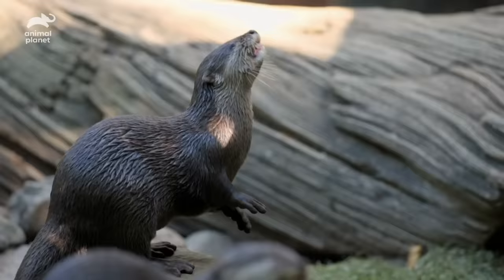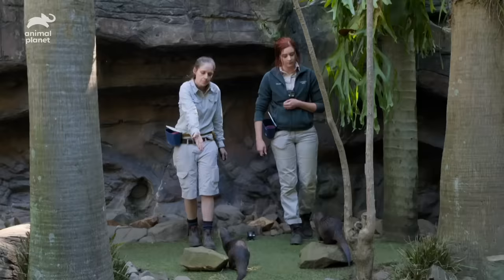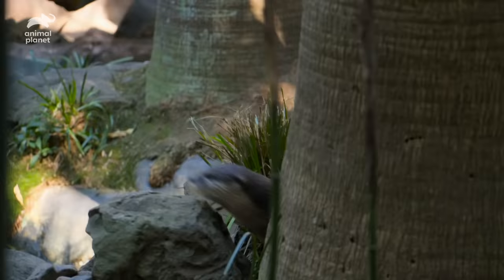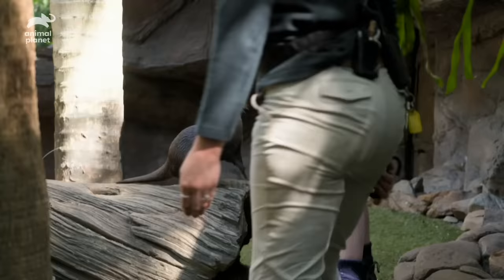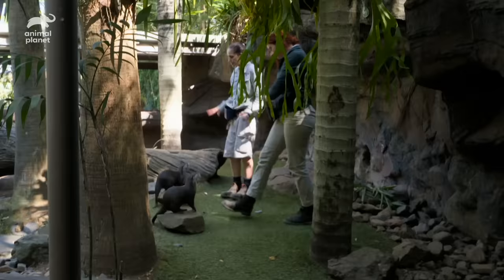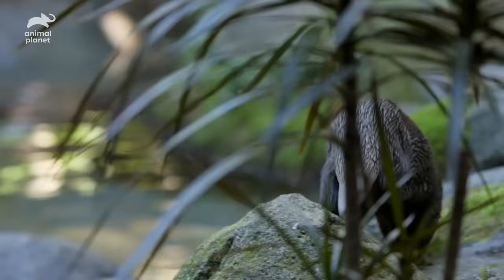They're very easily distracted — Daisy a little bit less because she is so good with training and very focused on the food, but Percy's very easily distracted. I love that they have such unique personalities. Every single otter is different, so you really have to get to know them and see how they're thinking. They're a lot of fun to train because they are so smart and so food motivated, but they're really cheeky. The otters moved straight onto their rocks when we said 'place,' so it shows that training is really working well.